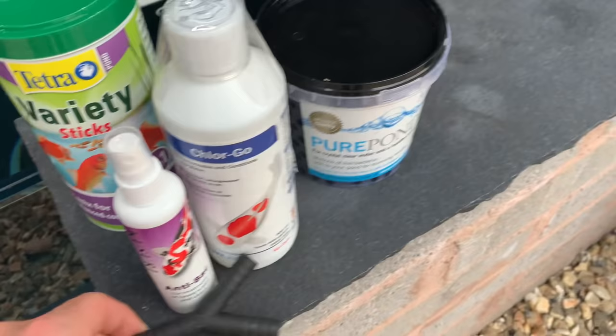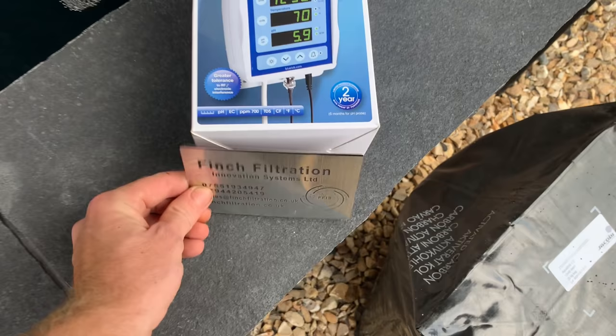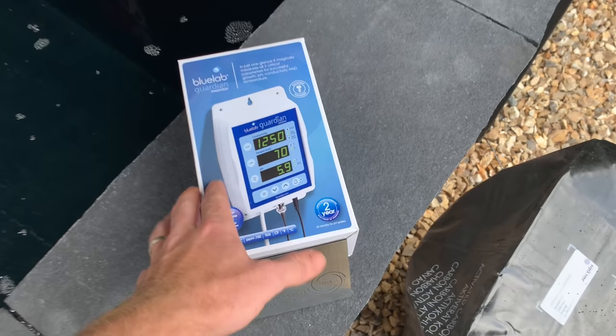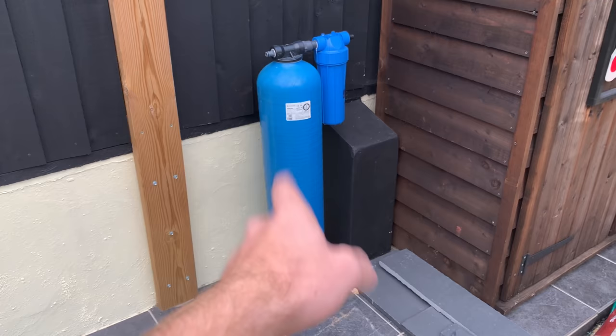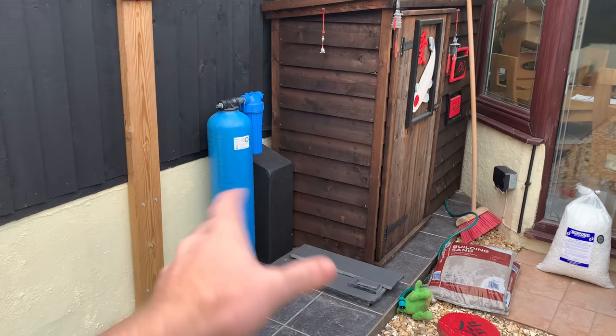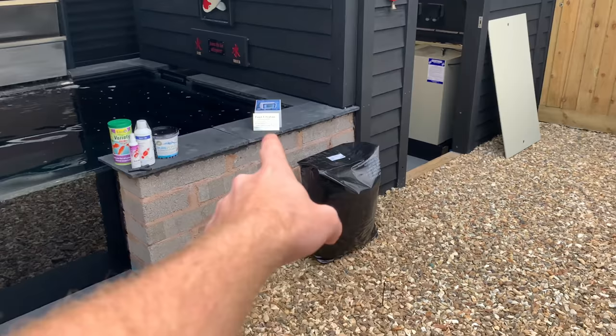I've got some anti-back, some dechlorinator, some koi sticks, my Y-piece, some filter gel to start me off with the bio balls. The most important thing I got was from Finch Filtration — you can check them out on Facebook. The bloke is a pleasure to deal with and I've had nothing but good advice. It is expensive — it cost me over 200 pounds — but it's well worth having if you're serious about keeping koi. I've also got a 25 kilo sack of carbon to go into the big blue, which I need to empty first. The smell in there is stagnant, smelling like rotten eggs, and it's well overdue for a change.